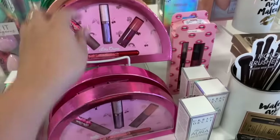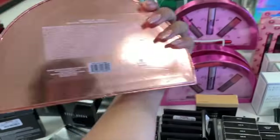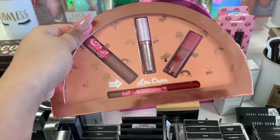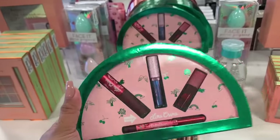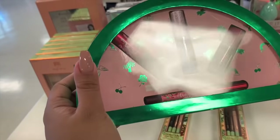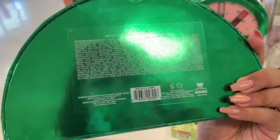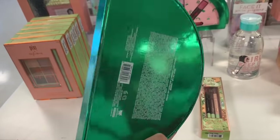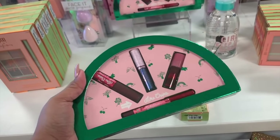Right behind it, there's one by itself which is the Nudes, also $9. And then this one is the one I don't have — this one is the Darks. I feel like I'm digging this one. It's $10. So yeah, I think I'm going to pick this up.